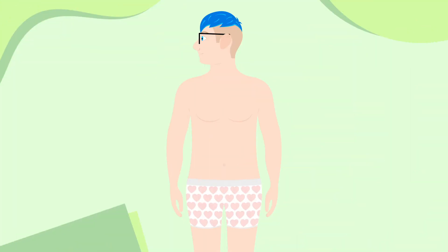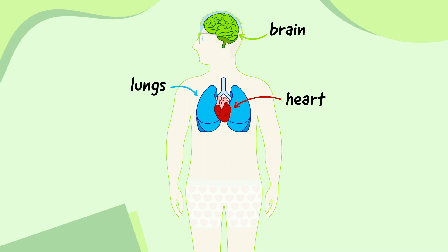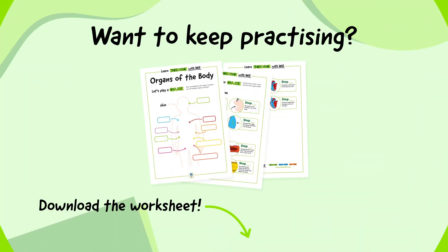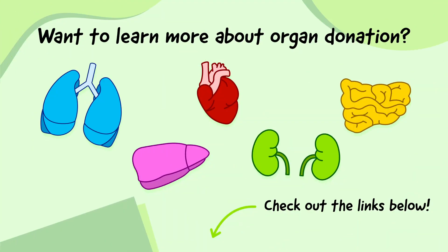Let's quickly remind ourselves of the main organs one more time: the brain, heart, lungs, stomach, liver, kidneys, intestines, bladder and skin. If you want to keep practicing, download the worksheet in the video description. If you want to learn more about organ donation where you live, including how to become an organ donor, check out the links in the video description.